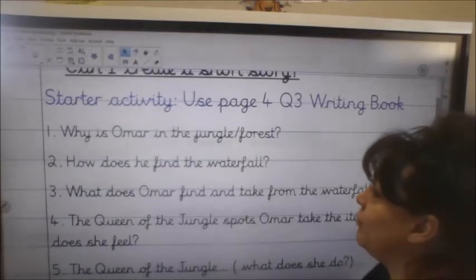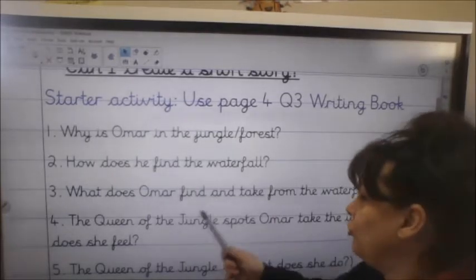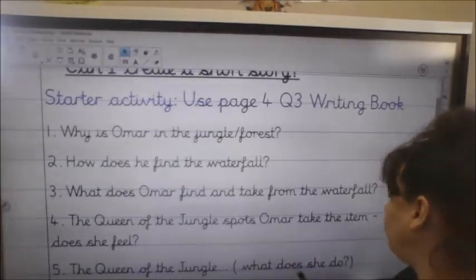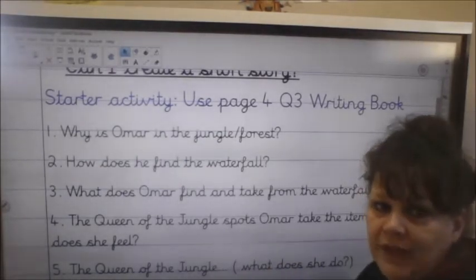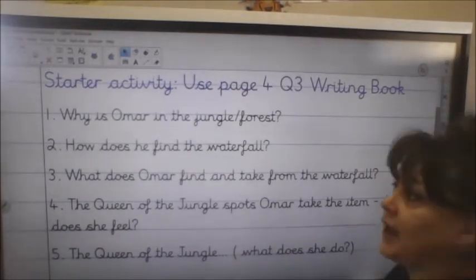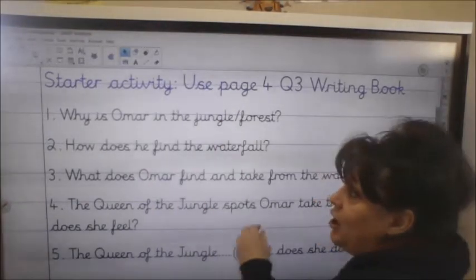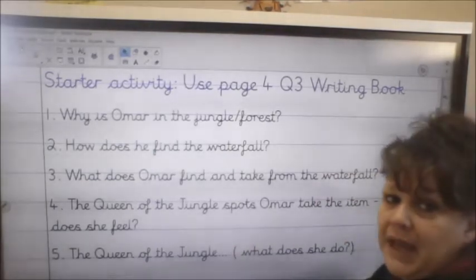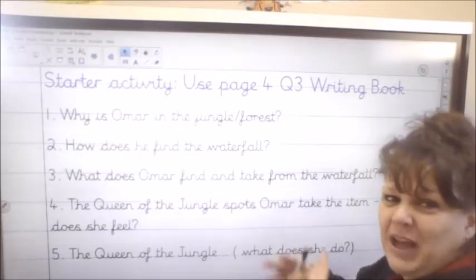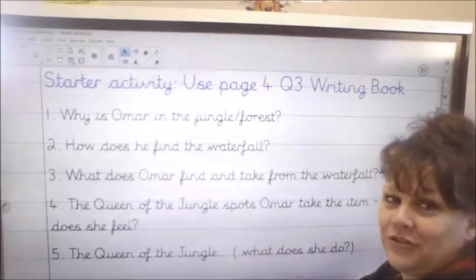The questions are: Why is Omar in the jungle or forest? How can you find the waterfall? What does Omar find and take from the waterfall? The queen of the jungle spots Omar taking the item — how does she feel? And then, what does the queen of the jungle do? Answer those questions at the bottom of page four next to the picture of the waterfall, to get your ideas flowing ready for the writing task. Pause the video.